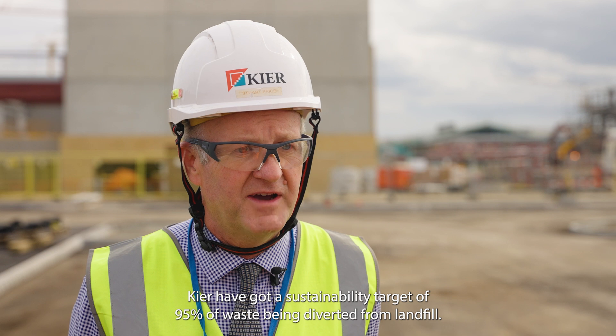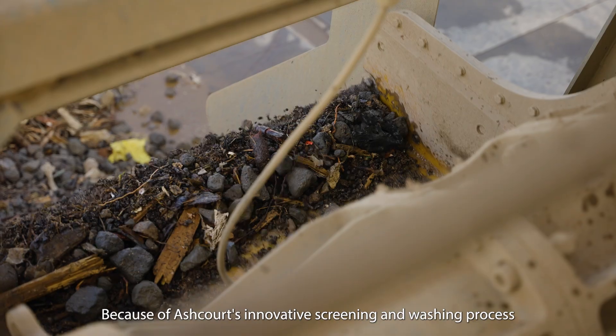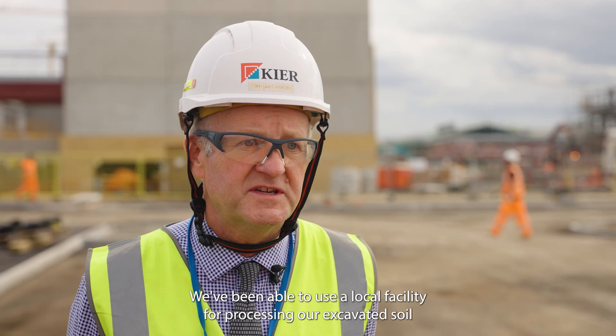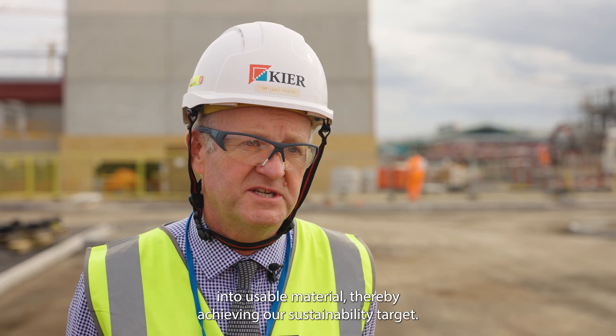Kier have got a sustainability target of 95% of waste being diverted from landfill. Because of Ashcourt's innovative screening and washing process, we've been able to use a local facility for processing our excavated soil into usable material, thereby achieving our sustainability target.